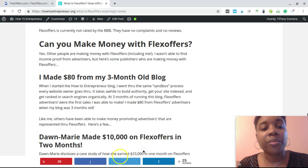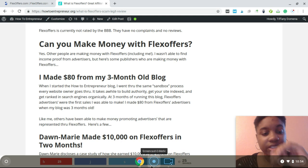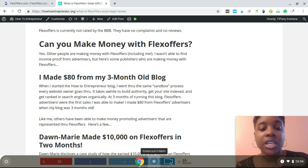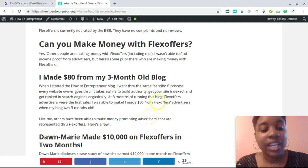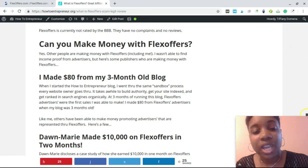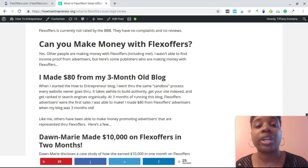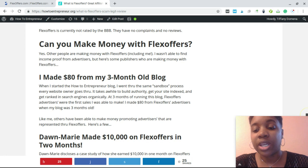Here's some proof of being able to make money with FlexOffers. When HowToEntrepreneur was still young and in the Google sandbox — not yet able to rank using SEO — despite having very little traffic, I was still able to make $80 in commissions from FlexOffers. It's all about the context, authority, and trust you build, and the programs you choose. It is possible to make money online even early on.